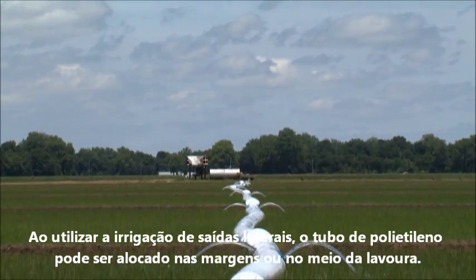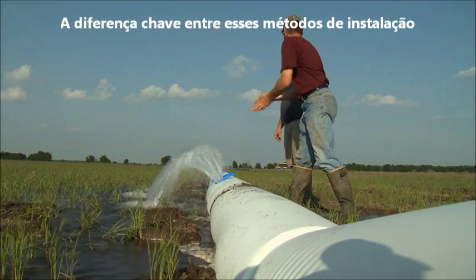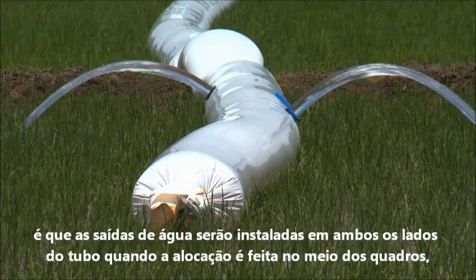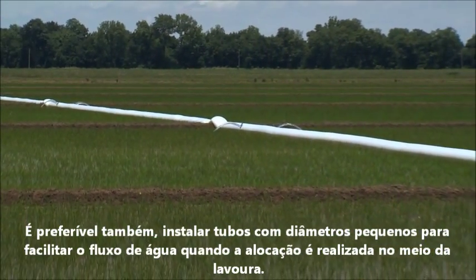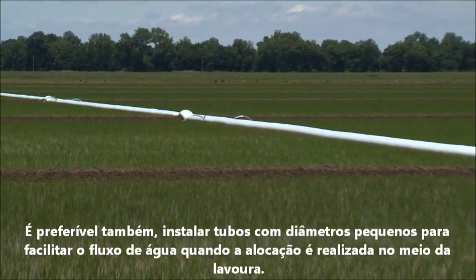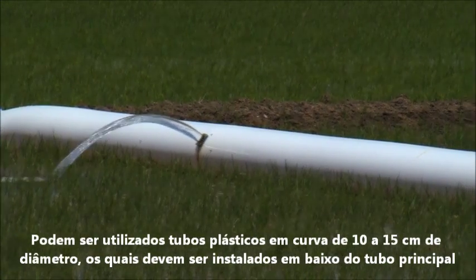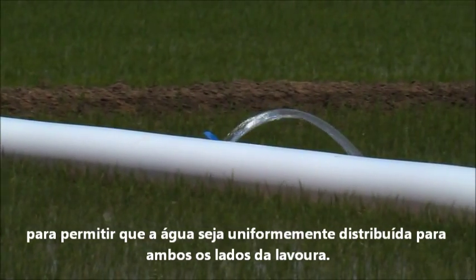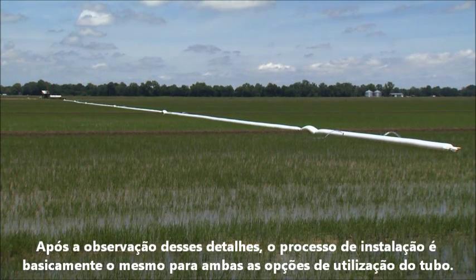In side inlet irrigation, the plastic tubing can be laid along the side or down the middle of a field. A key difference between side versus middle of the field installations is that the tubing gates would be installed on both sides of the tubing for the middle of the field, and only on one side for a field side installation. It is also preferable to install small 4–6-inch corrugated plastic pipes under the tubing in the bar ditch to allow water to be evenly distributed on both sides of the field for a midfield installation. Other than these points, the installation process is basically the same for both applications.